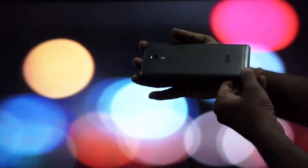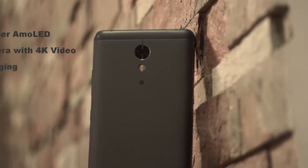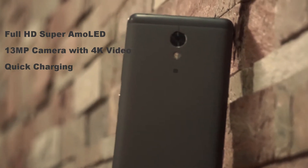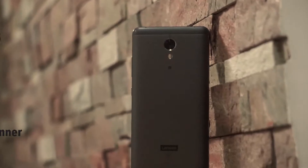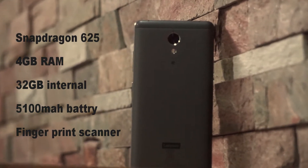Here is the back side of the phone. The top and the bottom are plastic so that the signal receivers work properly. Here are some specs of this phone — the main key feature is its 5100 mAh battery.